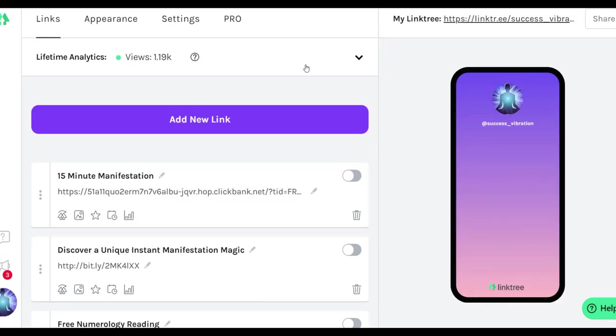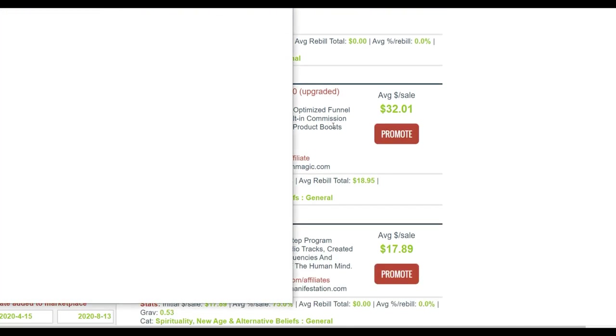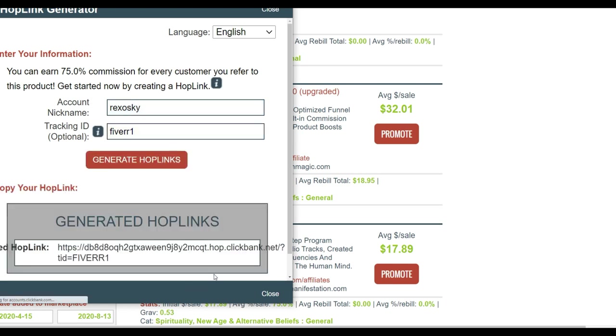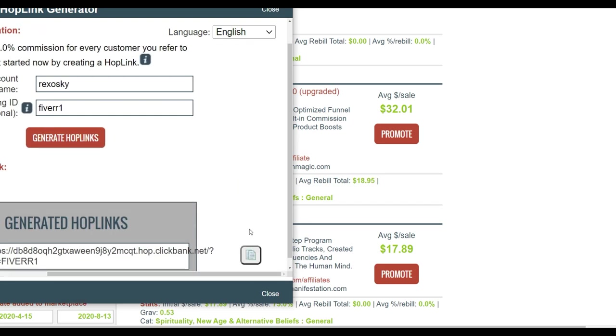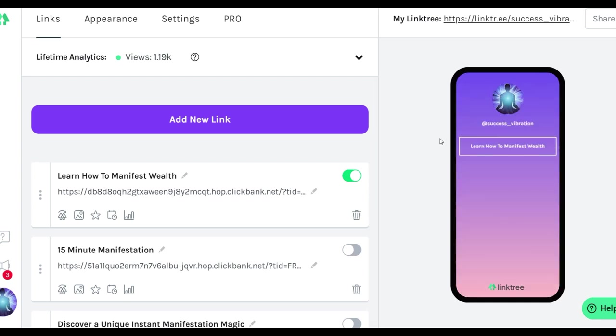For Manifestation Magic I'm going to create a link on LinkTree as well. I'll click on add new link, then get my affiliate link from the ClickBank marketplace by clicking Promote. I'm going to input a tracking ID — for example 'example501' — so I'll be able to track where the sales are coming from. I'll add a simple call to action title like 'Learn How to Manifest.' So we're going to buy two gigs from Fiverr and send traffic to these two different links.